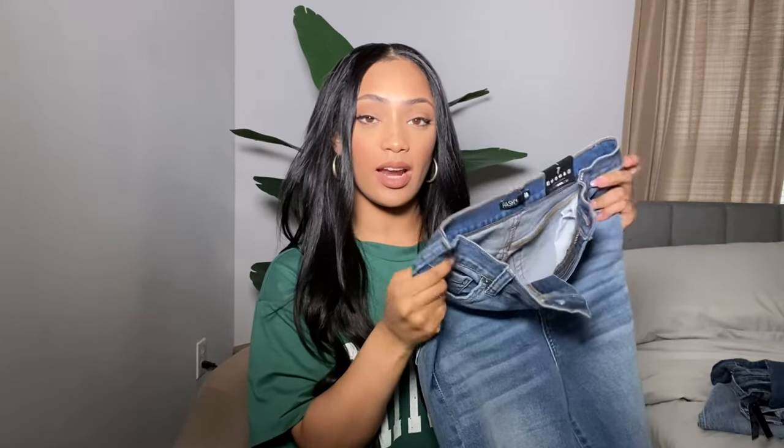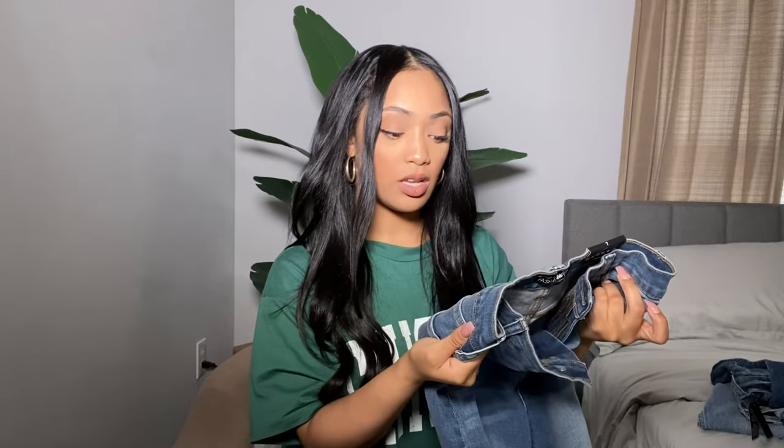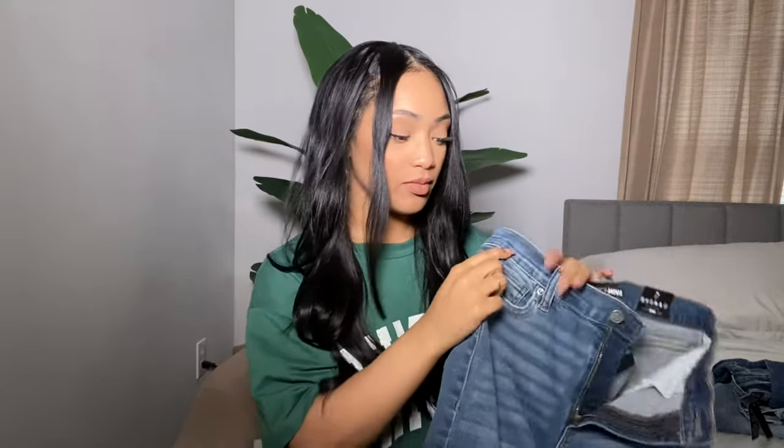The next jeans I grabbed are their Killing Them Softly Side Split Jeans in the color medium blue wash, also in a size seven. These are high-rise straight-leg jeans. I have mixed feelings about these — I like them but I don't love them, and I'll tell you why. Starting with the cons.